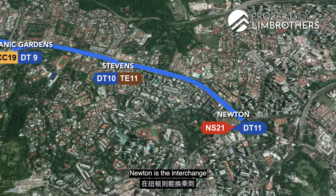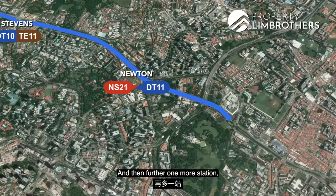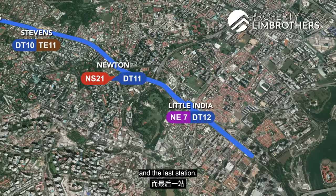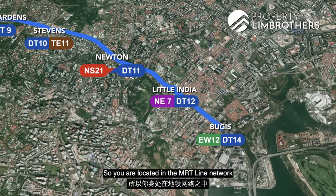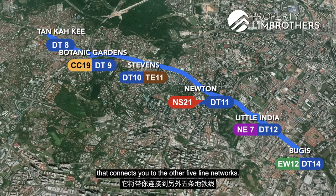One more station down, you'll be at Newton — the interchange towards the North-South MRT line. Further one more station brings you to Little India, which connects to the rest of the North-East line. And the last station, Bugis MRT, connects you to the East-West line. So you are located on an MRT line network that connects you to 5 other line networks.